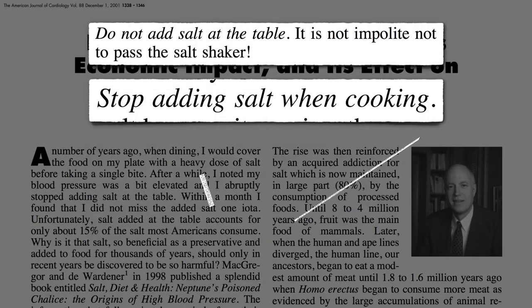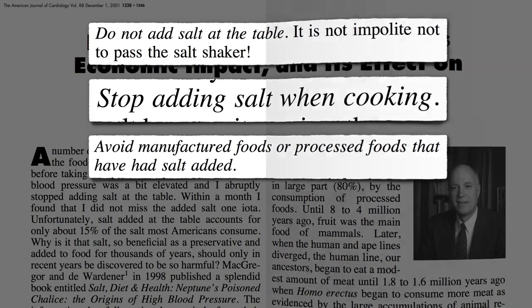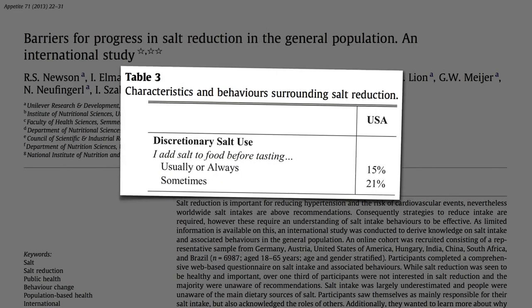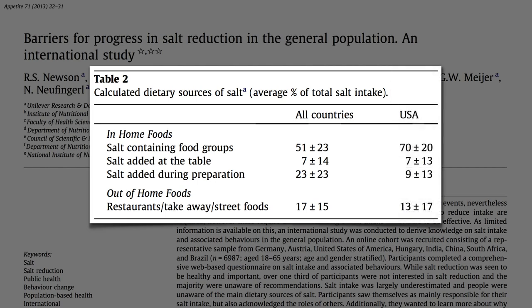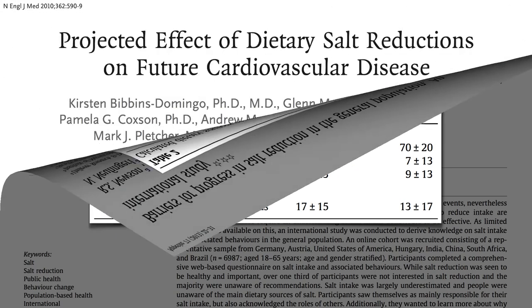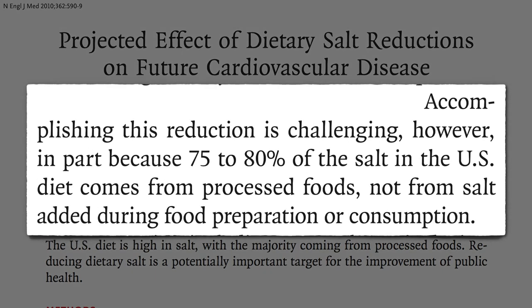And finally, avoid processed foods that have salt added. In most countries, only about half of sodium intake comes from processed foods, so there's more personal responsibility. But in the U.S., even if we completely stopped adding salt in the kitchen and dining room, it would still only bring down salt intake a small fraction.